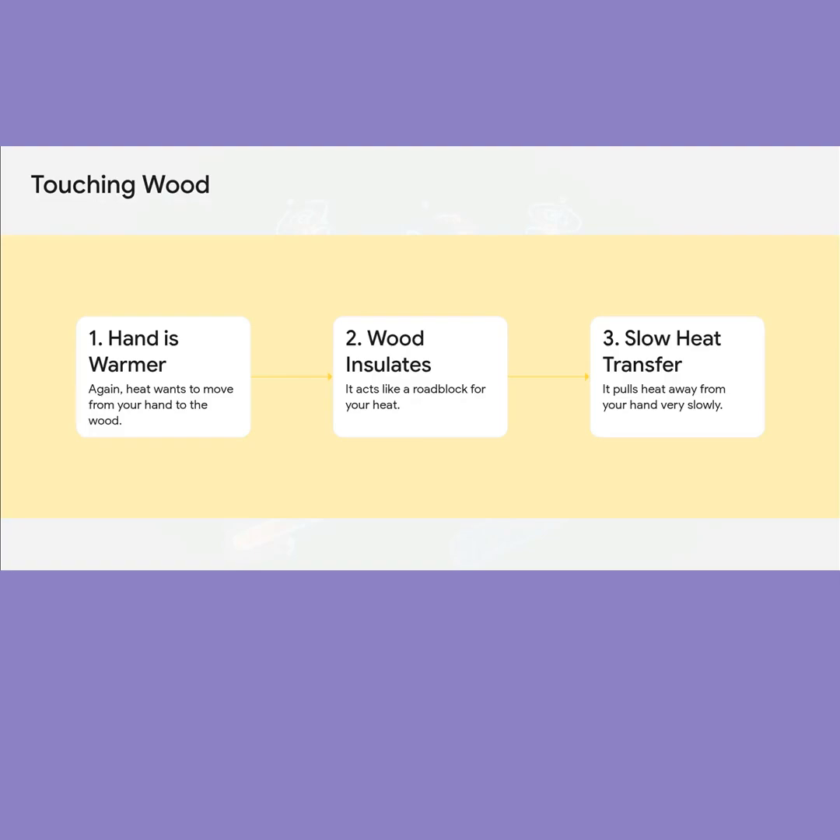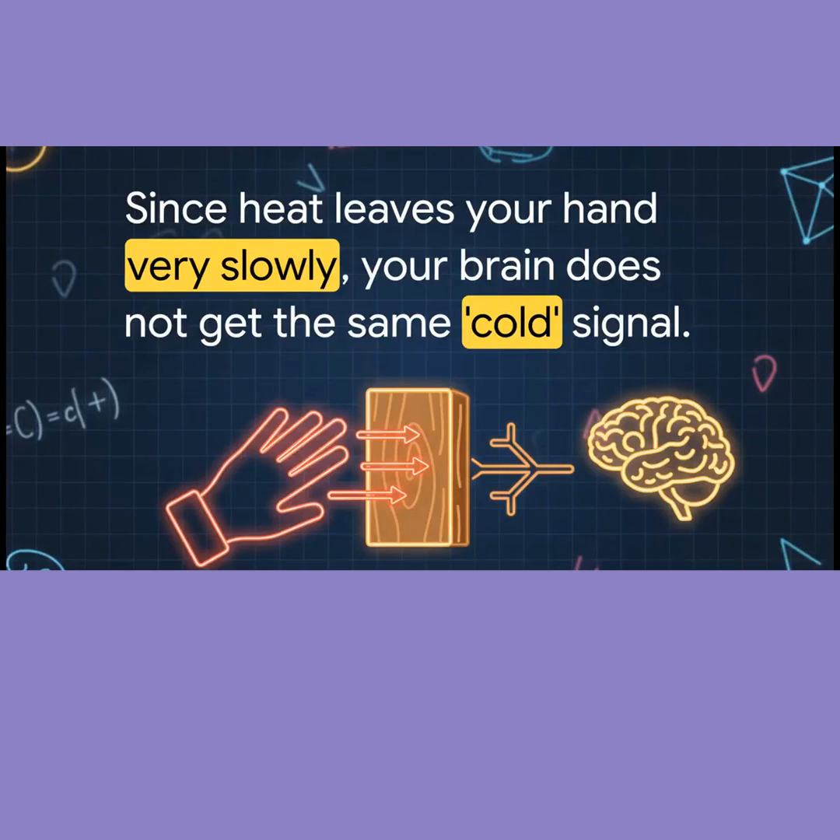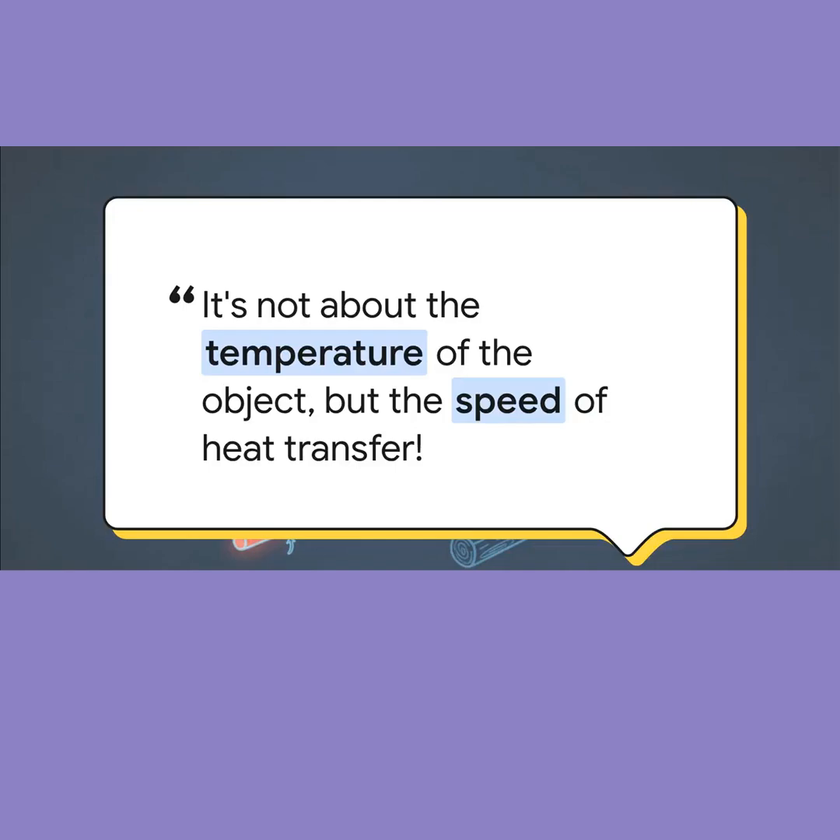Now see this with wood. It's an insulator, remember? So it pulls heat away from you very, very slowly. Because that heat is leaving your hand so slowly, the wood just doesn't feel cold to you.